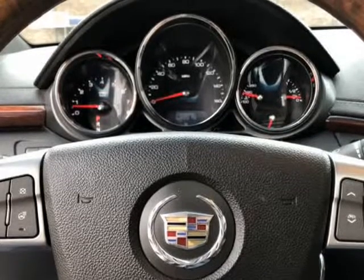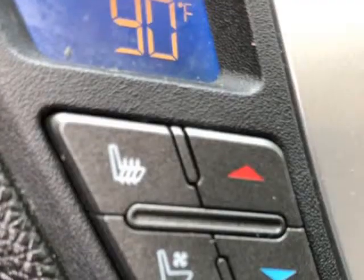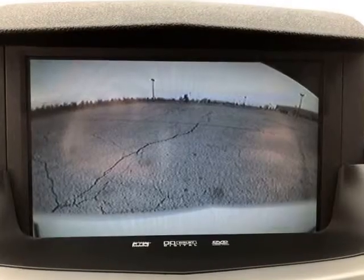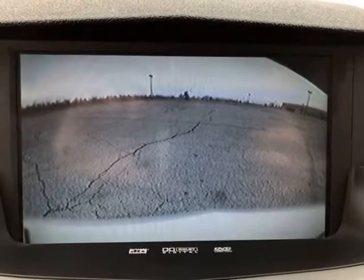When you walk up to the vehicle, you don't need to get the key out of your pocket to unlock the doors. Place your hand on the handle and the vehicle will automatically unlock for you.